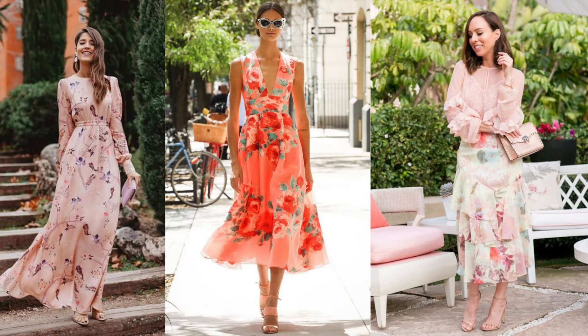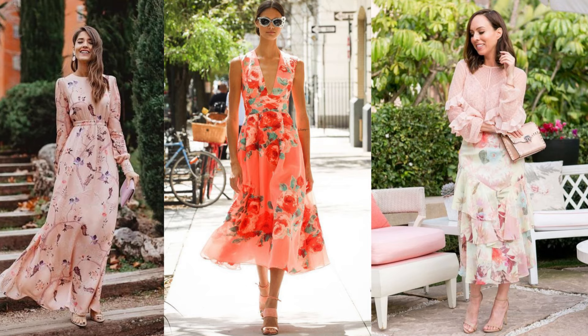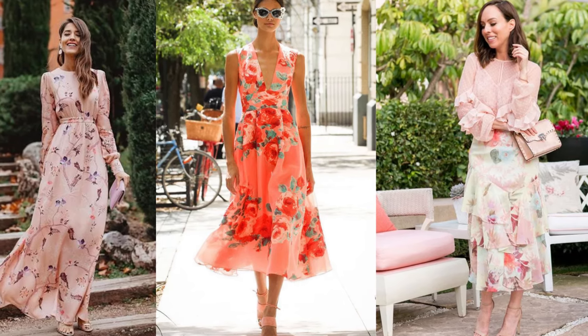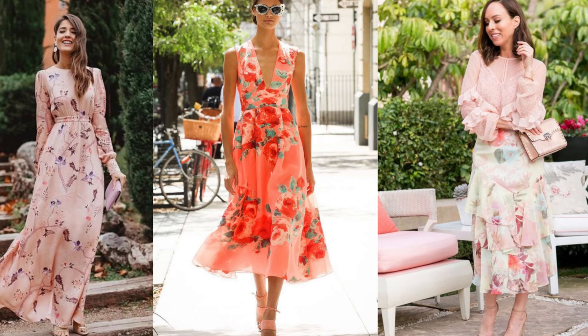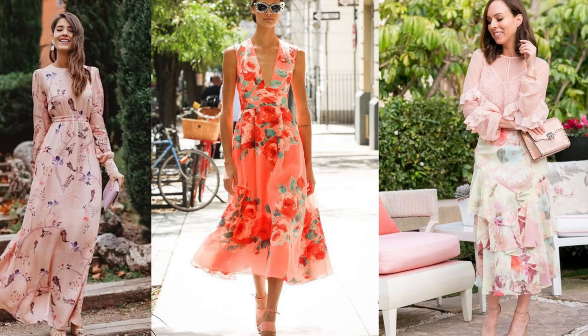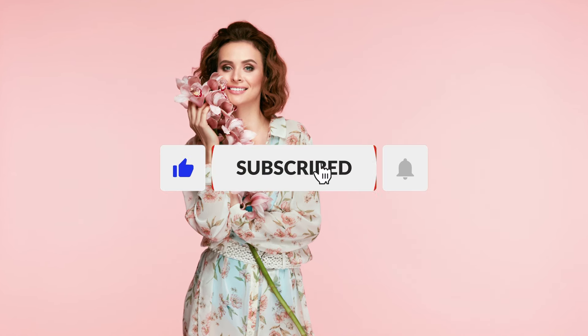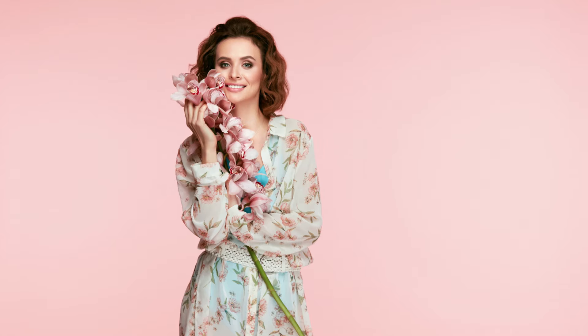Whether you're attending a spring wedding, going out for brunch with friends, or simply enjoying a leisurely stroll in the park, the runway florals and rose trend allows you to celebrate the beauty of spring in style. Thank you for joining us on this journey through the top spring fashion trends. We hope you've found inspiration to elevate your wardrobe and embrace the season with confidence.